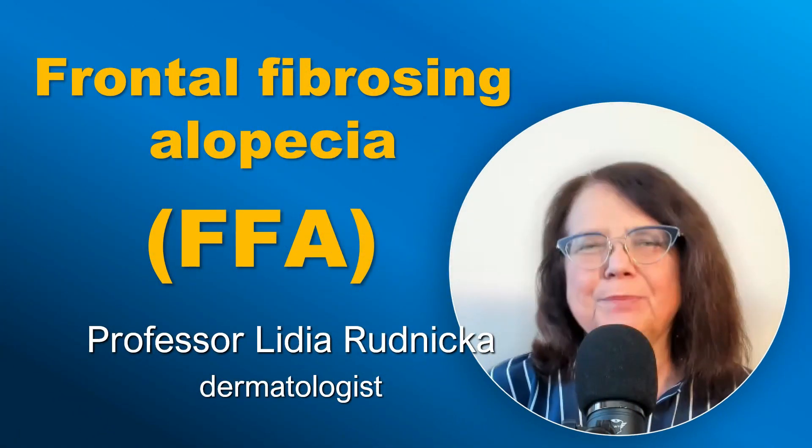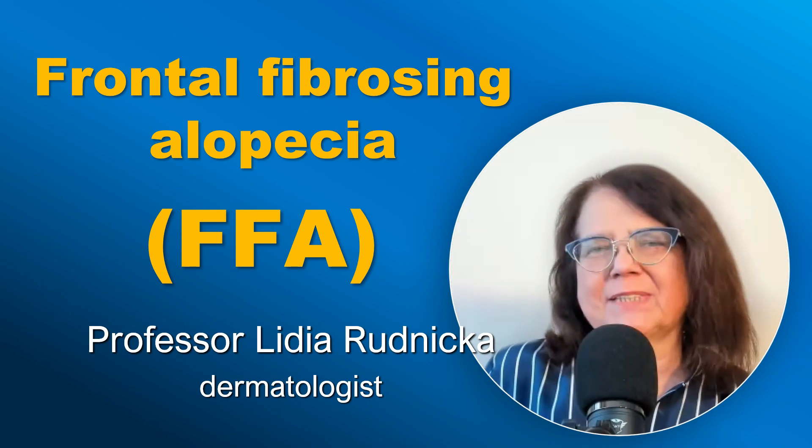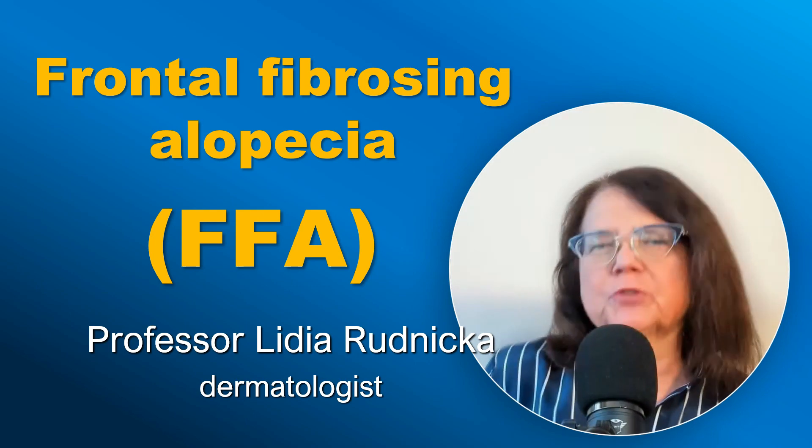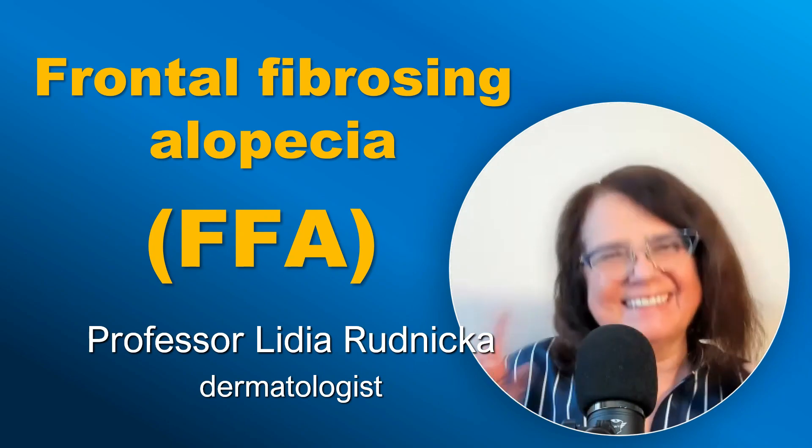Hello. Today I will be talking about diagnosing and treating frontal fibrosing alopecia, and I will also talk a little bit about diseases which may coexist with frontal fibrosing alopecia. Let's go.